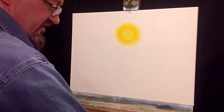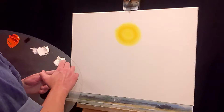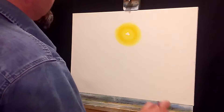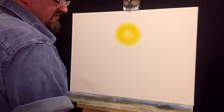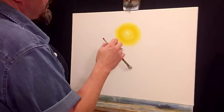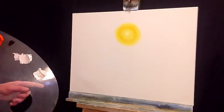Blend it until you're happy with it. Now we want to make the center of that sun bright like it's glowing. In order to do that, we're going to go right back into the center of that sun with some titanium white, right in the center. Take our mop brush and blend that out - start in the center, tight gentle circles. It disappears almost right away and that's all right - you can still see it's right there. Just add a little bit more. Give a little bit of a glow to the center of that sun.